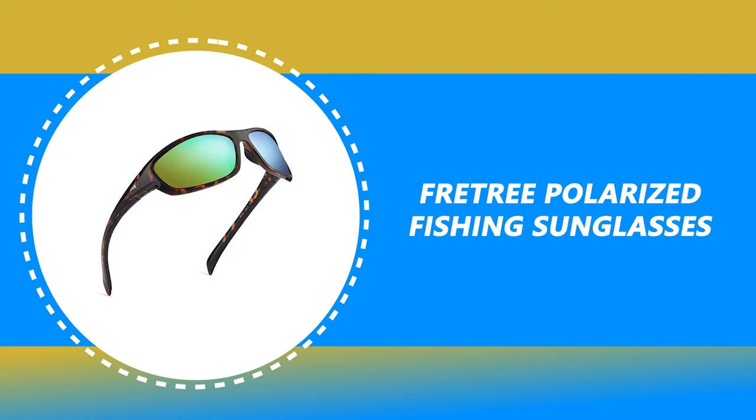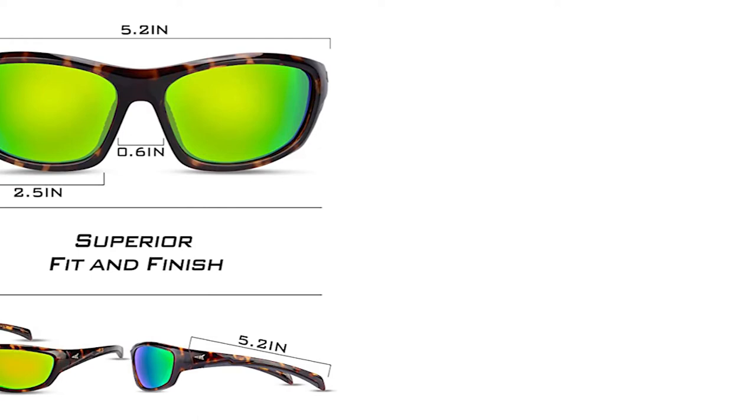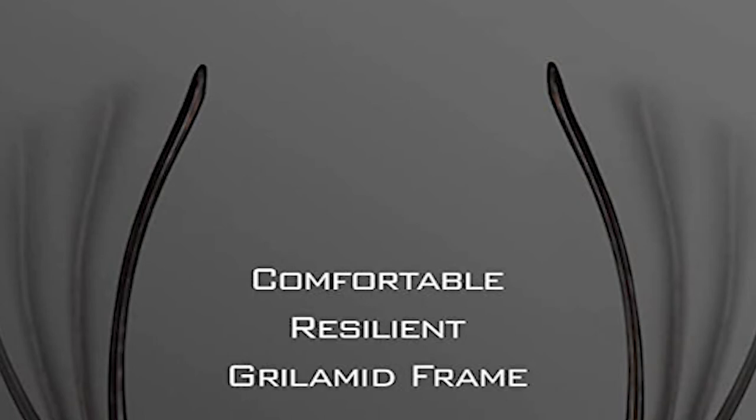Number 4: Free Tree Polarized Fishing Sunglasses. Suitable for motorcycles and bicycles, cycling, driving, running, walking, fishing, boating, playing golf, skiing, mountaineering, rock climbing, hiking, playing on the beach, and other outdoor activities. These fishing sunglasses come with a 7-centimeter composite lens.